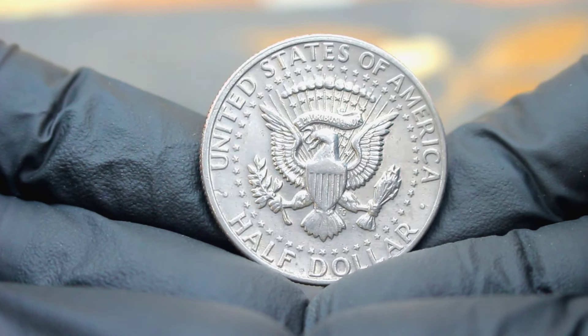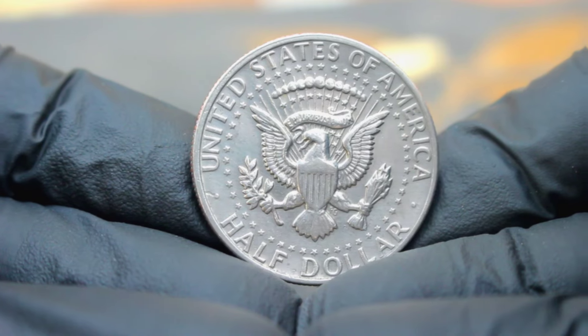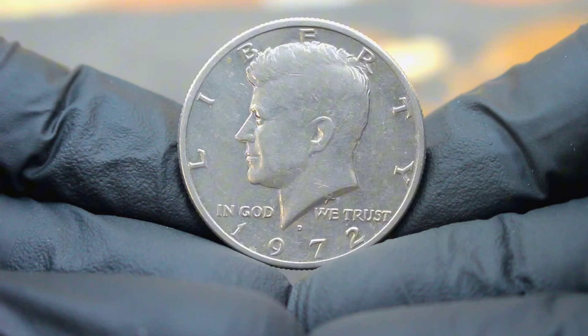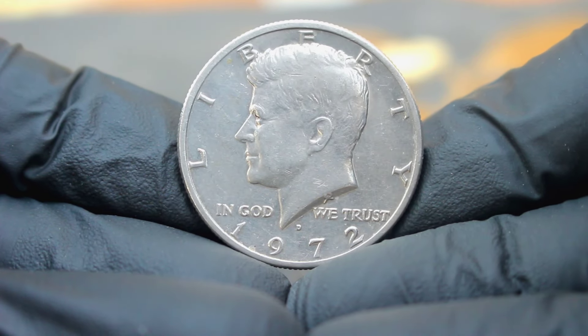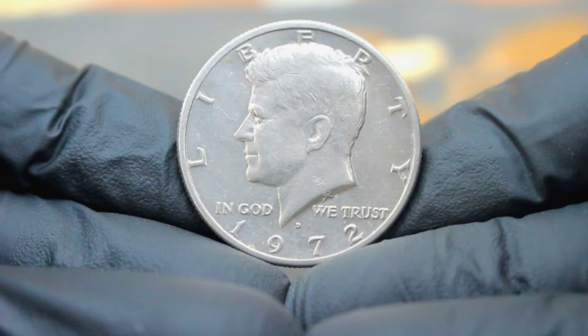The 1972 Kennedy half dollar is a significant piece of American history. It was struck during a time of political and social turbulence, marking the latter years of the Vietnam War and the Nixon administration. The large date variety of this coin distinguishes it from others minted that year, adding to its rarity and appeal.